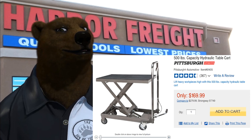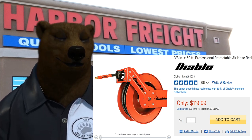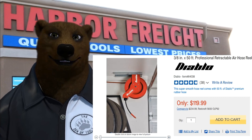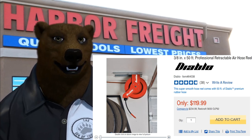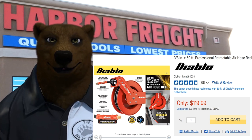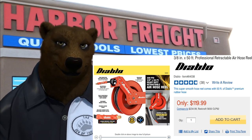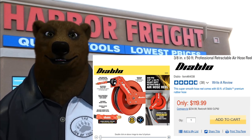Next up, the Diablo hose reel. If you don't have a hose reel, you're fighting with that hose all the time — those things love to kink up on you. The new Diablo hoses are great; you can really feel the quality in them. A retracting hose reel keeps the shop clutter-free. I like to mount them near the garage door so I can run air out to the cars or around the shop. It has a five-star rating with 38 reviews. At $120 it's a good deal, but with the 25% off coupon it comes down to $90 — you're not going to come close to that anywhere else.